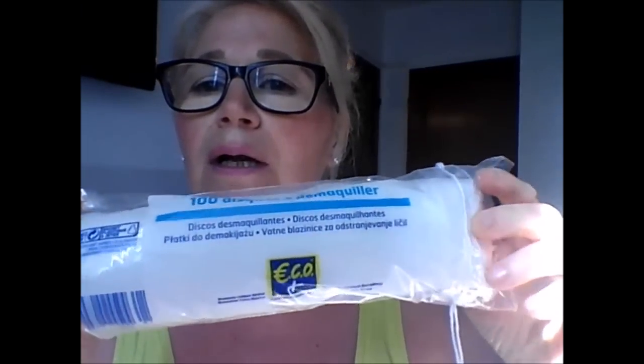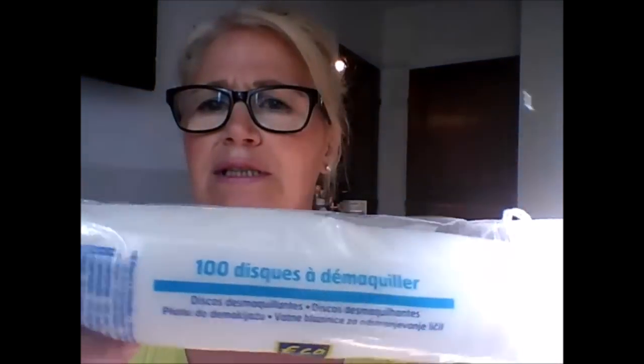Then I also bought for the trip these cotton buds — we paid 65 centimes from Leclerc — for makeup and everything. And also cotton pads — there are 100 of them, we paid 55 centimes, at Leclerc.